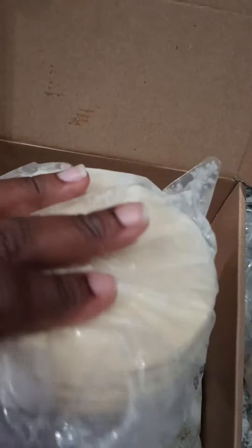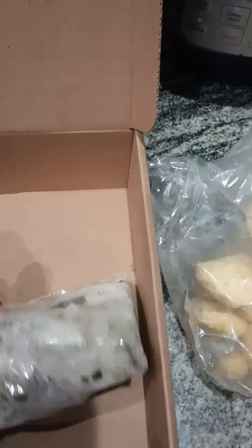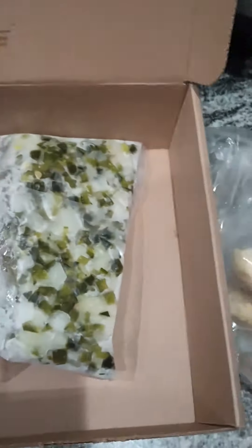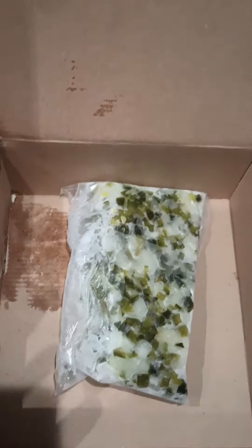And then it comes with all the dressings, onions, and peppers to put in your taco — because that's what this is, it's a fish taco. All right, not bad guys. This is like five bucks, yeah, not bad at all. Stay tuned for the next video when I am done cooking this.